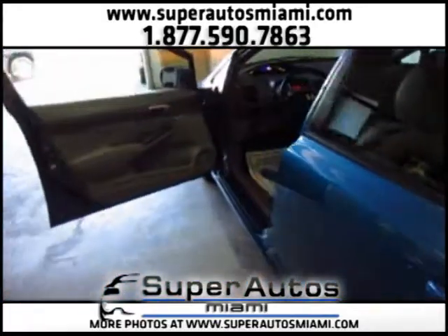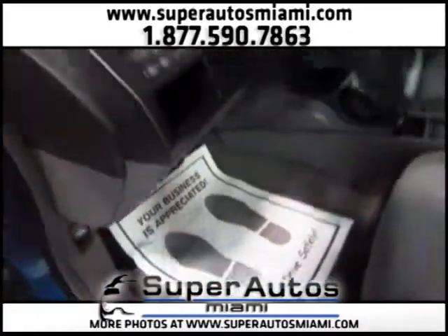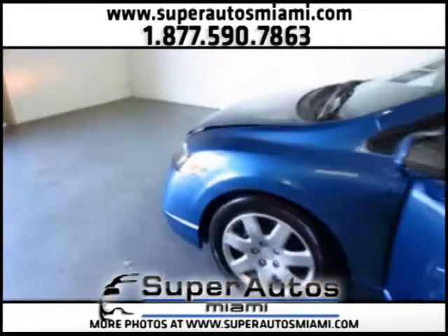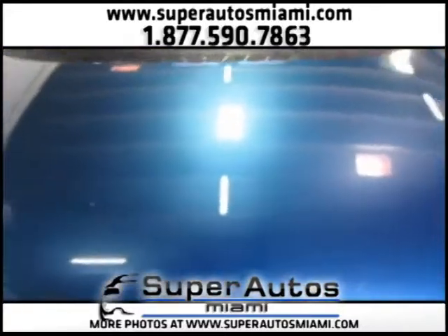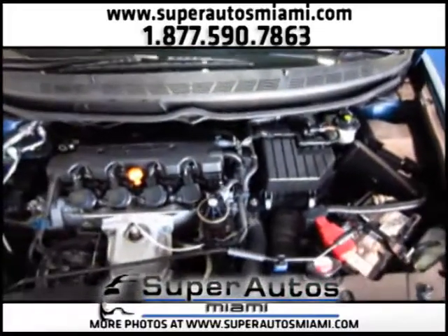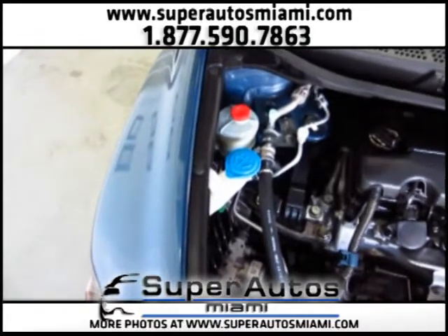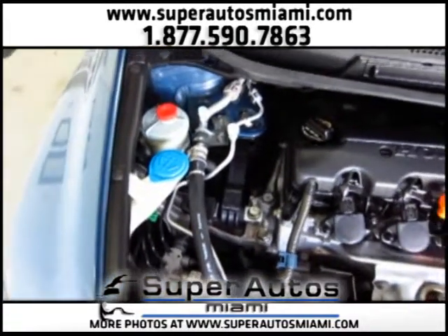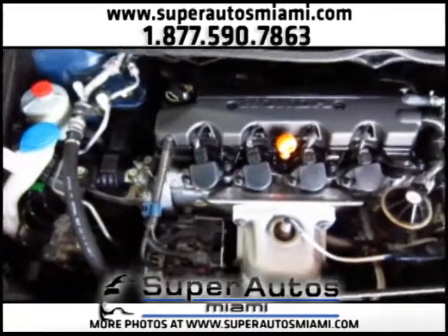Now let's look at the engine. Look how clean this engine is. We really take care of all of our cars and we get them to you in the best possible condition. Look how clean this engine is.